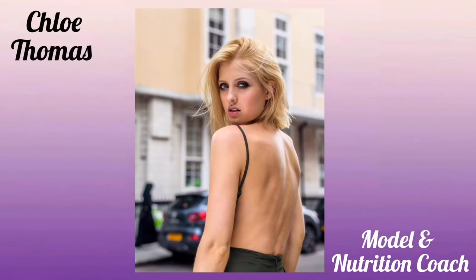If you want to know how to eat healthy on a budget, then stay tuned because I'm going to tell you how. Hey guys, welcome back to my channel. I'm Chloe, I'm a model and nutrition coach from London, and today I'm going to be talking to you about how to eat healthy on a budget.